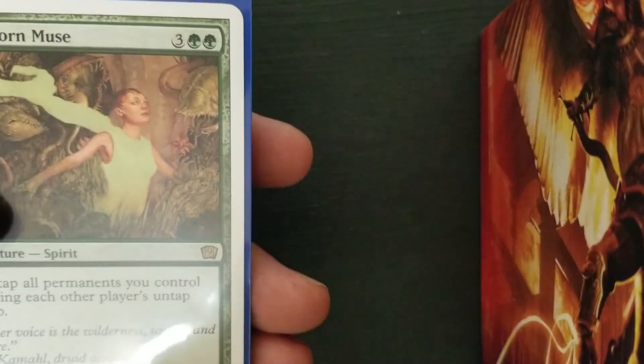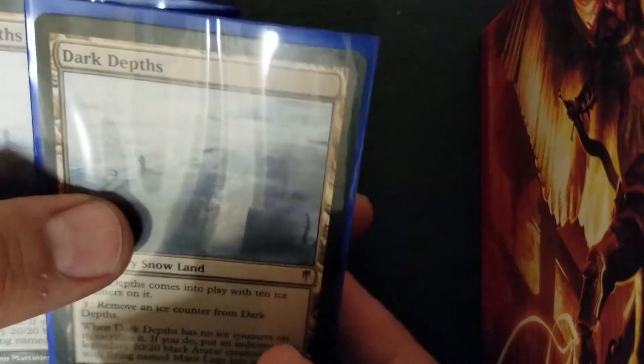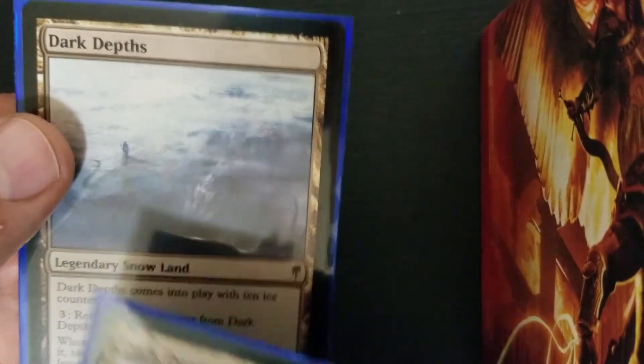And then the best card I pulled out of the whole set — a playset of Dark Depths. And these are each $60 right now. That's it, just kind of showing off. Got a couple of other little stories to show you guys, because I was not recording at the time when I pulled these out of boxes — basically as blind buys from eBay and Goodwill.